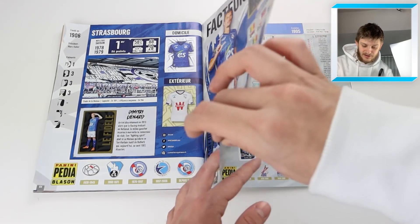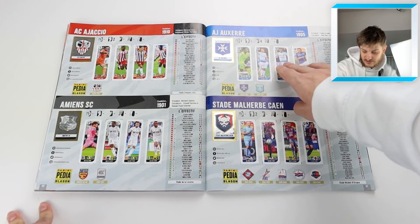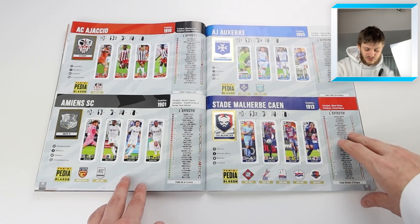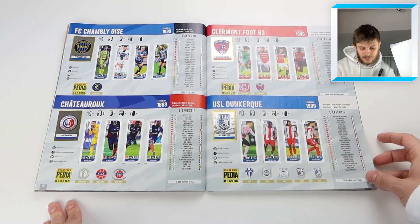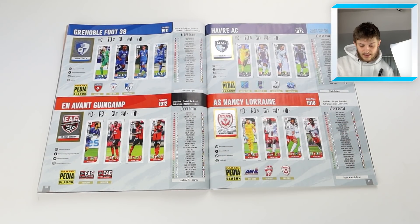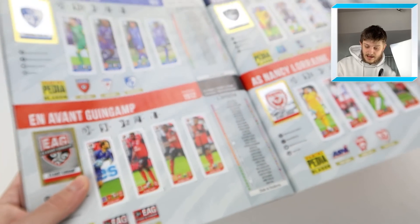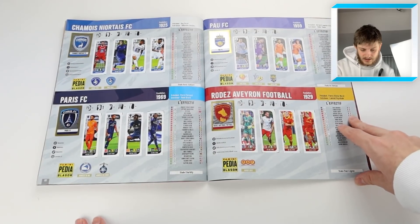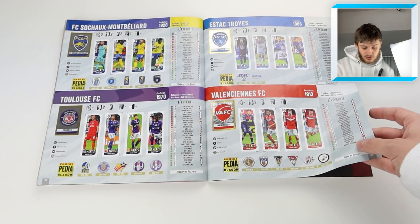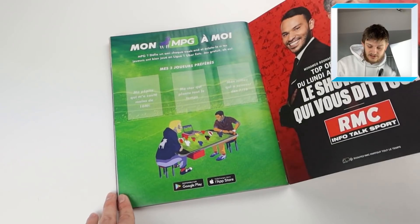Then we've got the Ligue 2 teams. With Ligue 2 it just has badge stickers and some duo stickers, which gives a nice insight into the second division - badge history included. The teams covered are: Chambly, Clermont Foot, Châteauroux, Dunkirk, Grenoble, Niort, Guingamp, Génération Foot, Jimmy Ombe-Cato who used to play for QPR, Quevilly, Nancy-Lorraine, Chamois Niort, Paris FC, Pau FC, Rodez, Aviron Bayonnais, Toulouse, and Valenciennes.